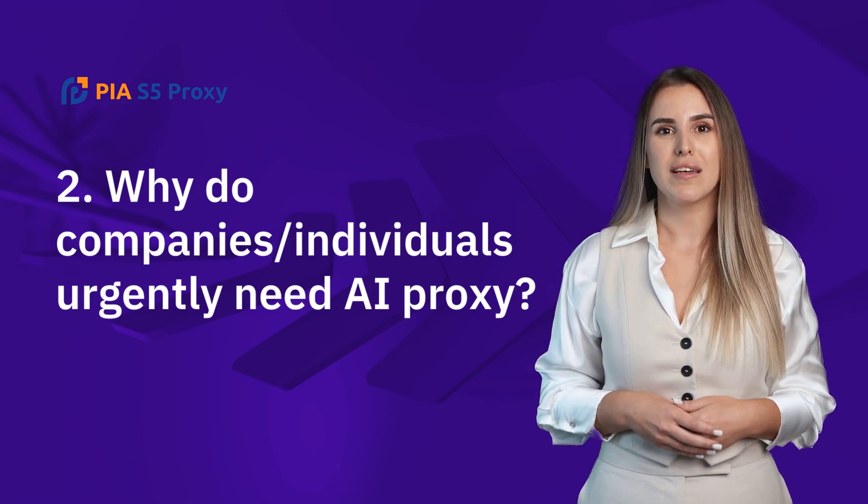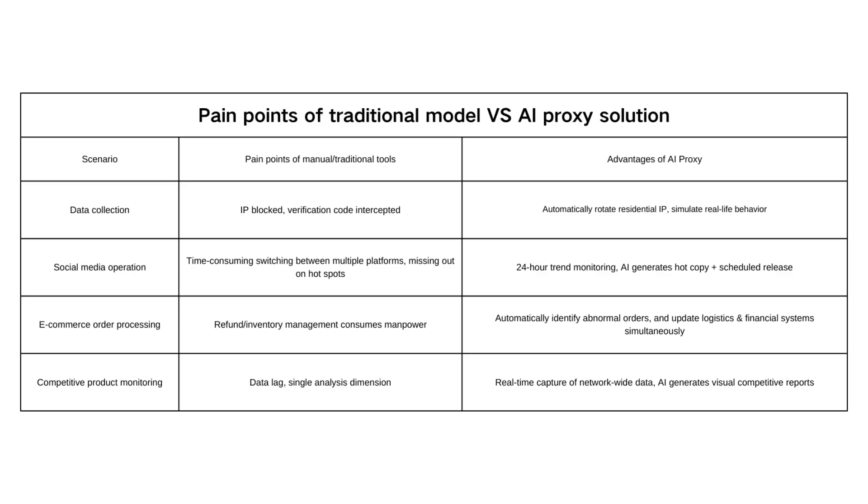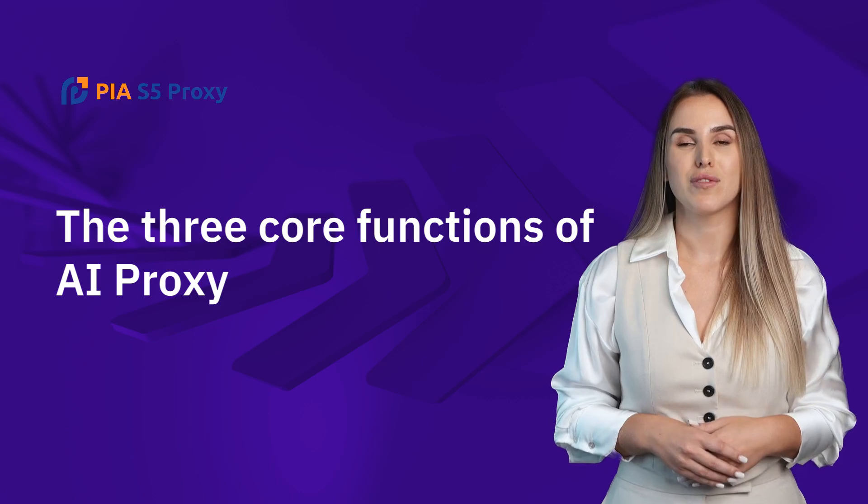Why do companies and individuals urgently need AI Proxy? Traditional models have significant pain points that AI Agent solutions address directly. According to a Gartner report, enterprises that deploy AI agents can reduce operating costs by 40%, increase data processing speed by 300%, and work 24/7 without interruption.